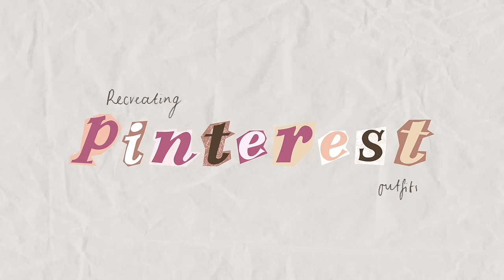But without further ado, I'm going to continue talking throughout this video. Let's get into recreating Pinterest outfits.